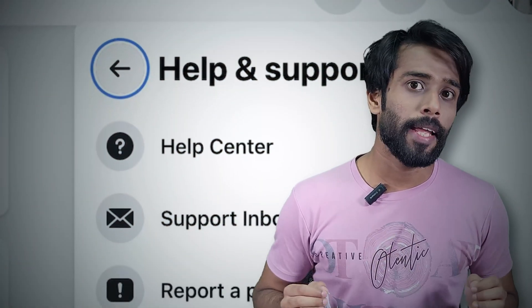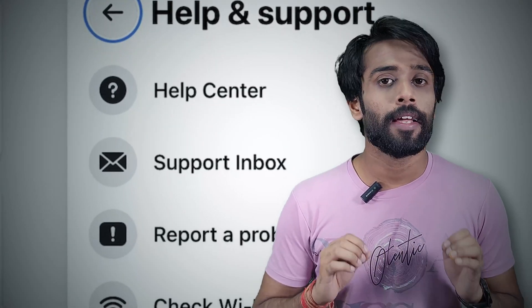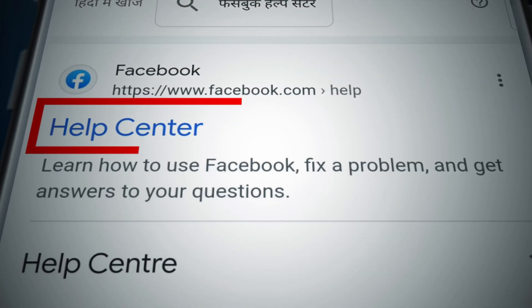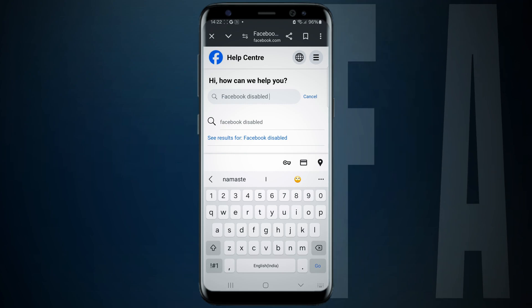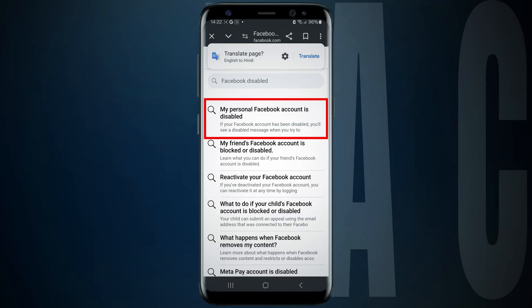The video doesn't end there — you have another way to get your account back via Facebook's Help Center. Open any web browser, type 'Facebook Help Center,' and search it. Then tap on that page and in the search bar search for 'Facebook disabled,' and choose the first option stating 'My personal Facebook account is disabled.'